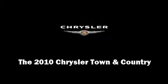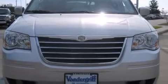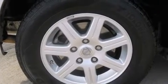Introducing the 2010 Chrysler Town & Country. It features a front-wheel drive platform, an automatic transmission, and a refined six-cylinder engine.